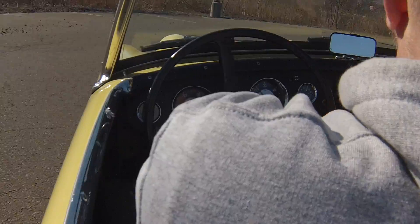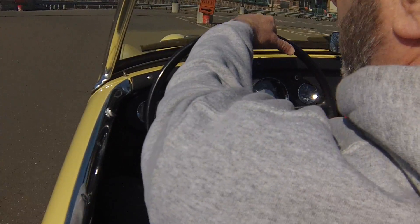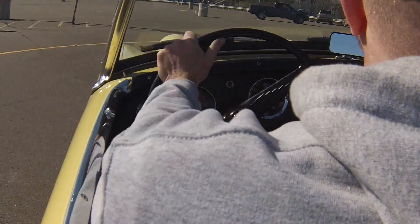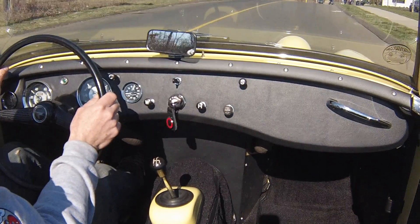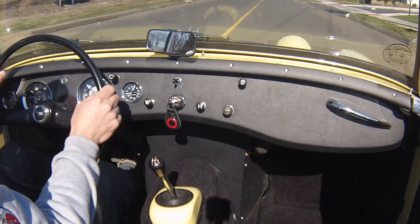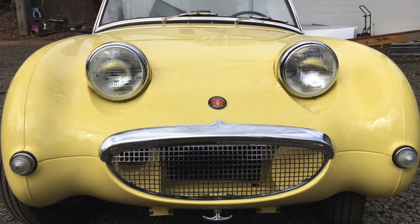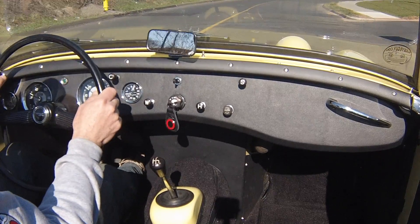By and large, this is a Bug Eye that anybody would be happy with. Whatever you want to do with it — you can noodle around town and drive it, you can show it aggressively, you could take it to Concours. You'd be buying a car that would be an excellent investment, done right. It really has no punch list, it's fully sorted, and it's just a wonderful car. I'm very proud to offer this car here at BugEyeGuy.com.